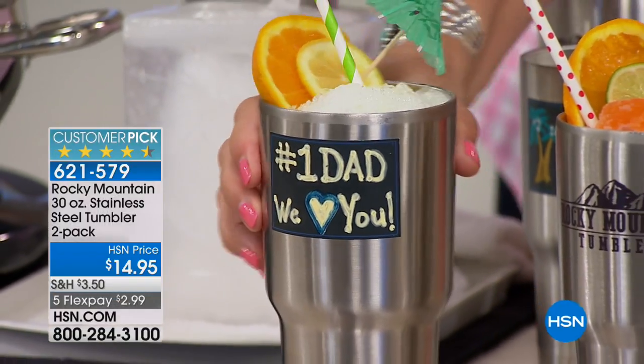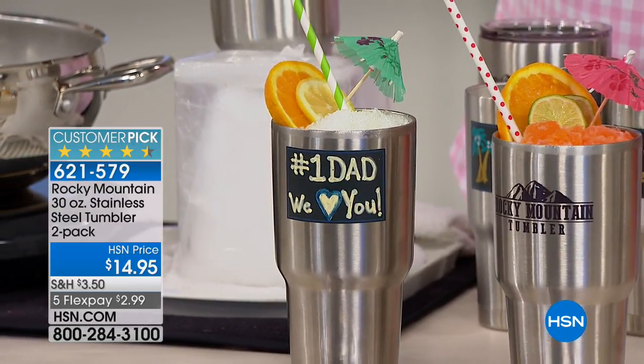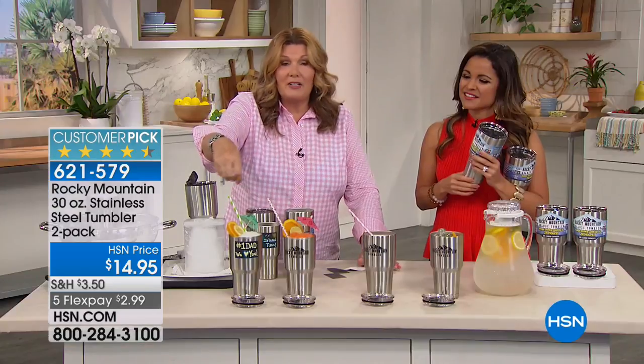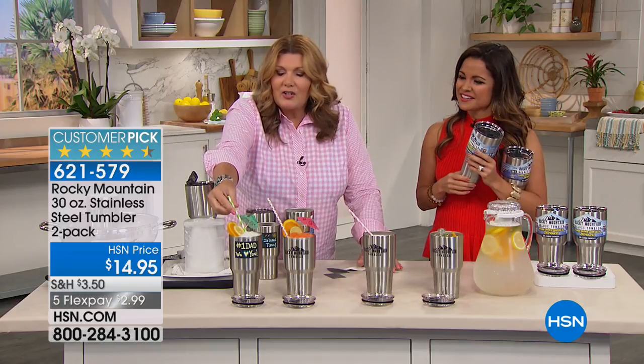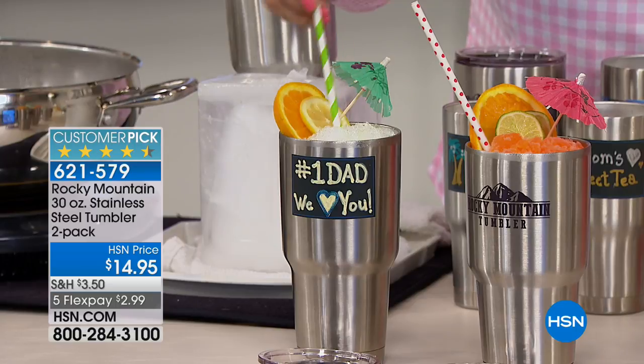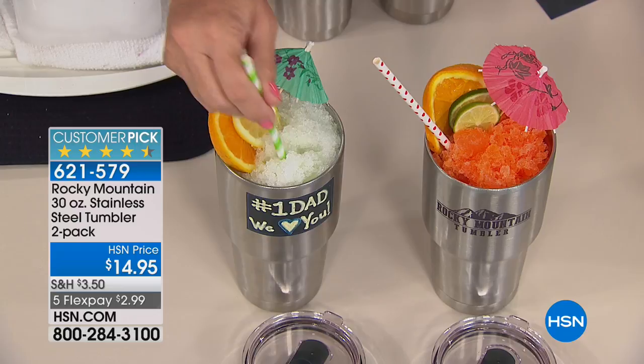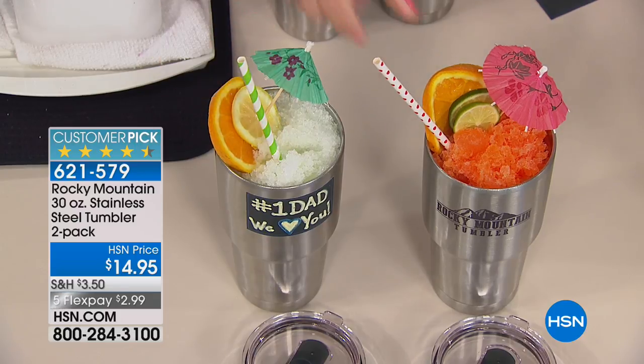You can see what I did for Dad — even the labels can go through the dishwasher. Number one Dad, I got a margarita for you. I used a little paint marker on that, but you could use a piece of chalk if you want to change it out every day. Check this out — this is Dad's frosty margarita today. Look how icy it is. It's absolutely icy. It's not syrupy, it's not melted. That is one frosty, icy margarita.